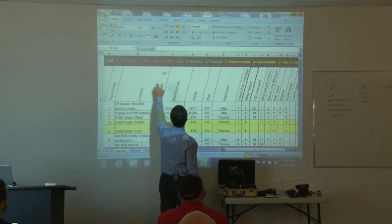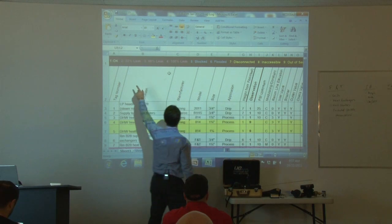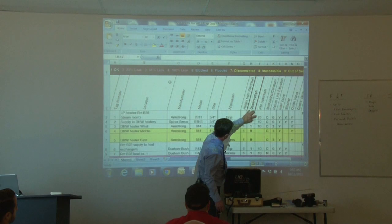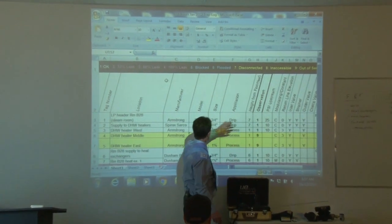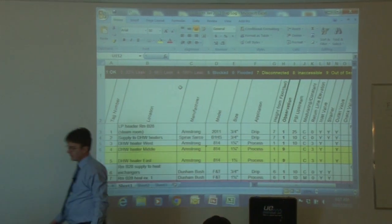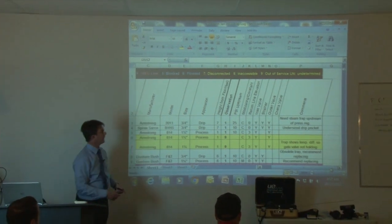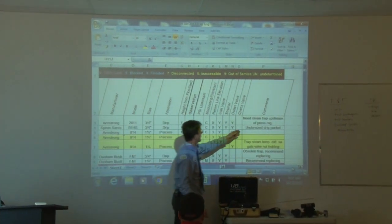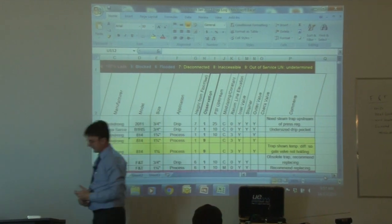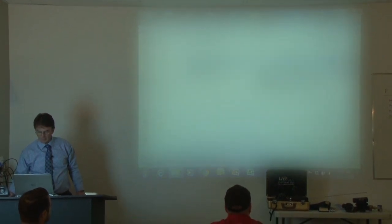The observations section uses codes: one means the trap is okay, nine means the trap is out of service. We also record the upstream pressure to verify they have the right trap for the application. Comments might include things like 'needs a steam trap upstream of pressure regulator' or 'undersized drip pockets.' I look for different things to help the customer beyond just identifying failed traps.